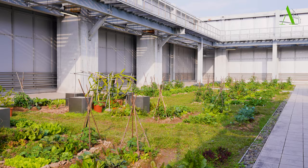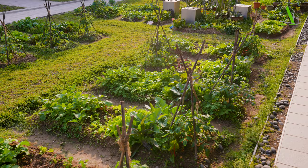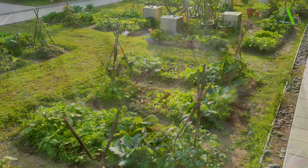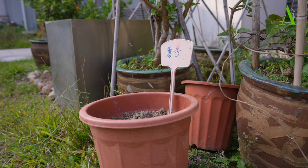Aside from the gardens, Hysan Place also has a rooftop farm where people can come to grow their own produce. Nowadays, this sort of urban farm is not that uncommon in Hong Kong — you can find it on many other buildings as well. However, before setting up the farm here, there was another effort people tend to neglect.